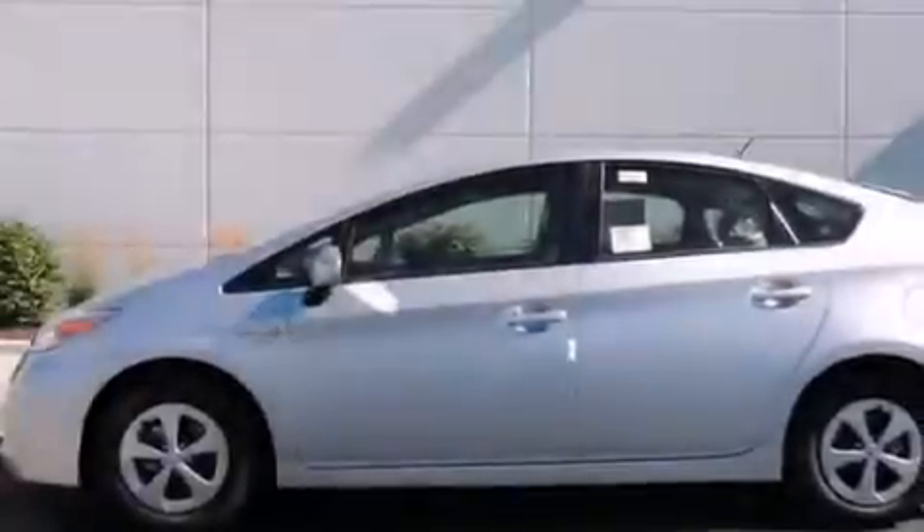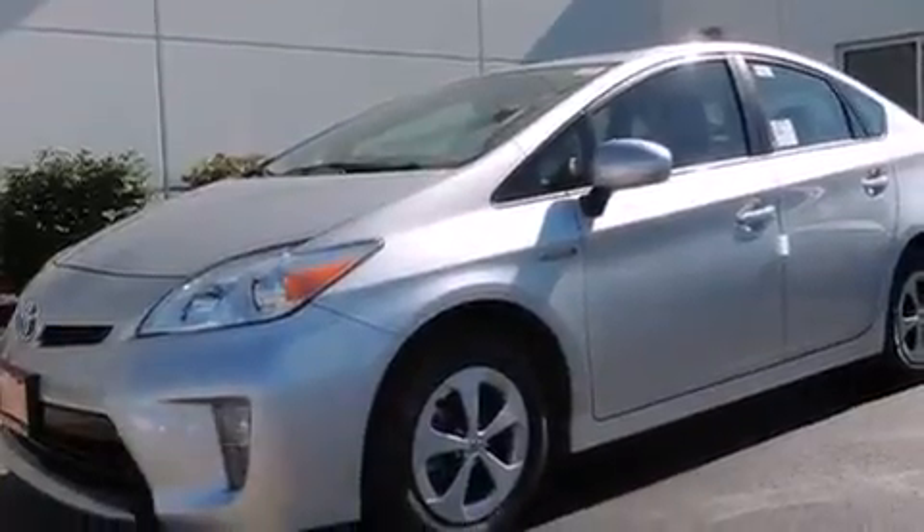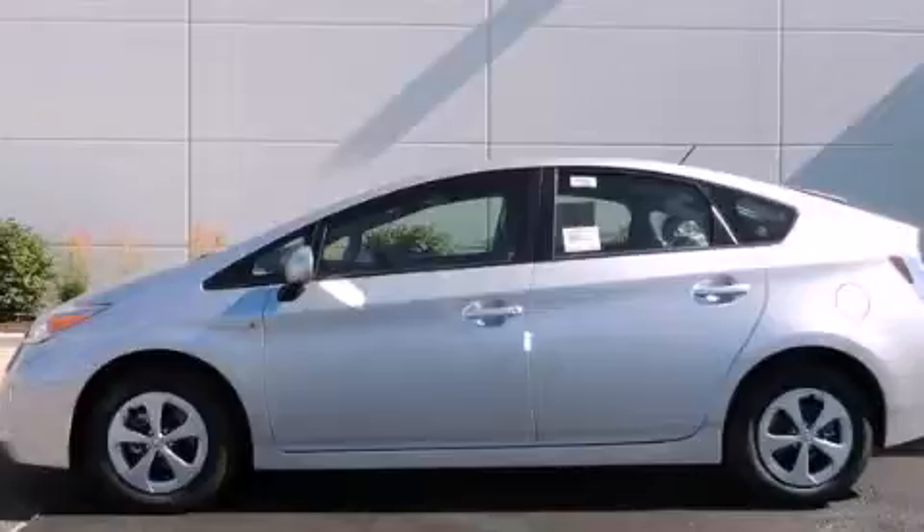With an EPA estimated rating of 48 miles per gallon on the highway, you won't be making frequent trips to the gas pumps. Please call today to reserve this vehicle for a test drive. Thank you.